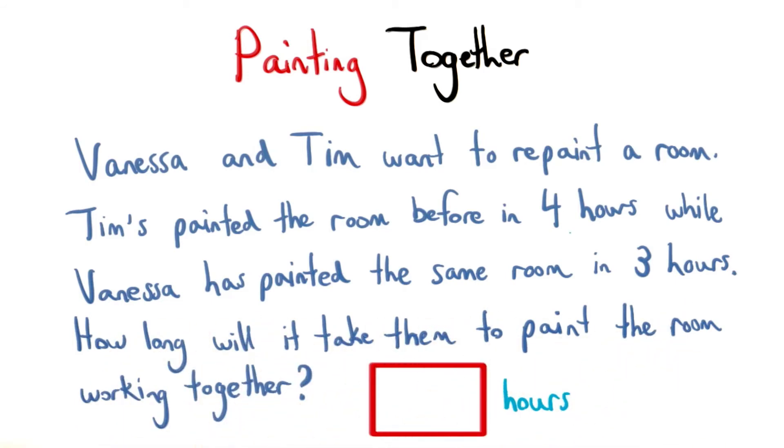If they're working together, how long would it take them to paint the room? Try setting up an equation and then solve and write your final answer here.